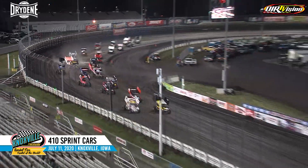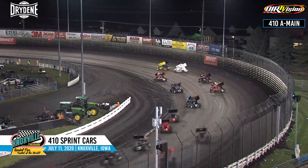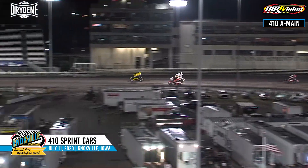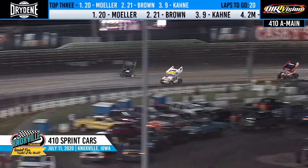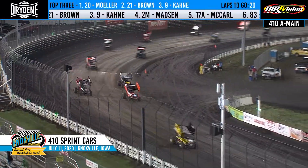Green is out. AJ Moeller leads him. Here comes Casey Kane to the inside of Brian Brown for second. Brian goes back around the outside. Brian Brown to the number two spot now. Casey Kane racing third. Carrie Madsen up into the fourth spot, and Brian Brown will bring him around to lead lap number one.